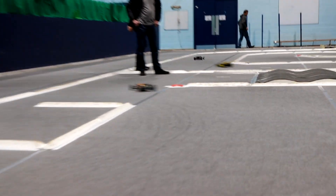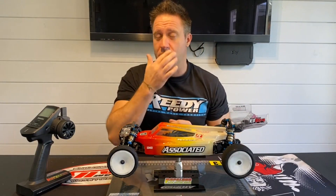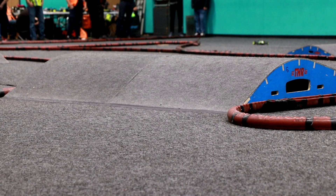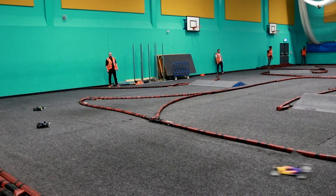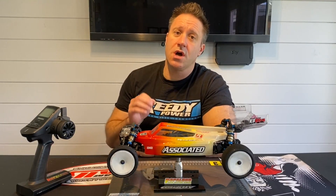Just a bit of an update - where have we raced this car? When it came out of the box I built it, and I did a little build video on it which you might have seen. The first outing for this car was at Slough RC Car Club, which was an amazing track - quite a big track. I ended up winning the C final with a box stock car.